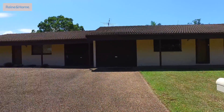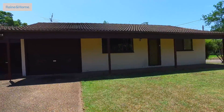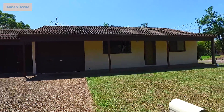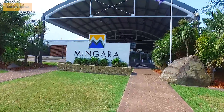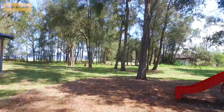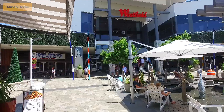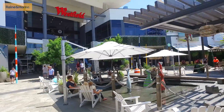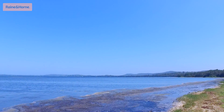These single-level double brick and tile villas will suit a wide range of buyers and are situated on the flat of an easy-care parcel of land, conveniently located just minutes to Mingara Recreation Club, beautiful beaches, lush bushwalks, recreation facilities, stunning parklands, excellent choice of local schools, sports grounds, Tuggerah Westfield shopping, train station, M1 motorway, and of course the beautiful Tuggerah Lake.